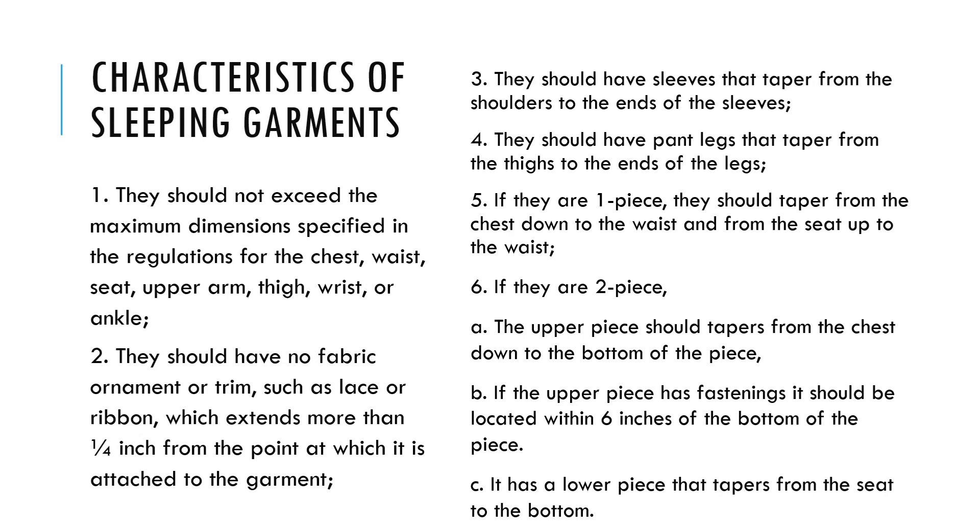Four, they should have pant legs that taper from the thighs to the ends of the legs. Five, if they are one piece, they should taper from the chest down to the waist and from the seat up to the waist. Six, if they are two piece: a) the upper piece should taper from the chest down to the bottom of the piece.